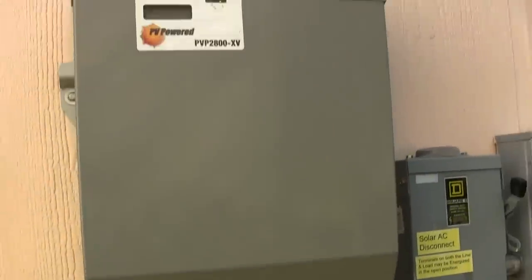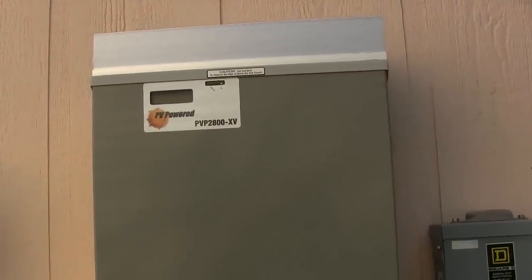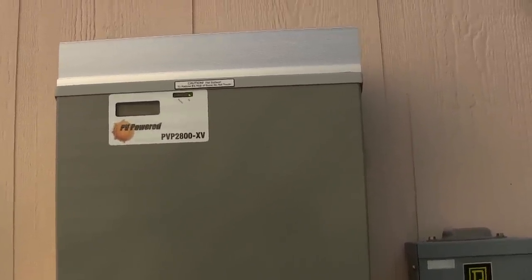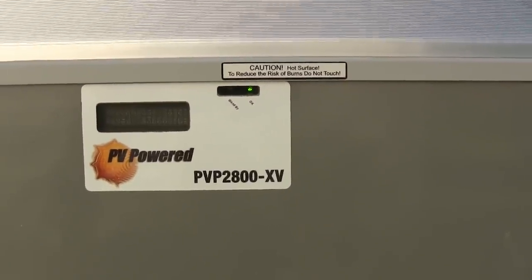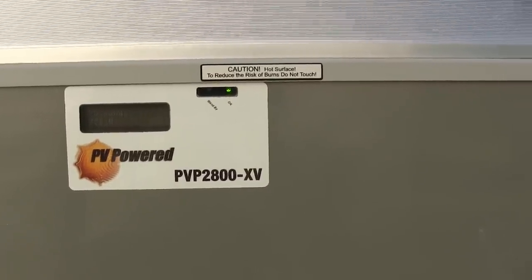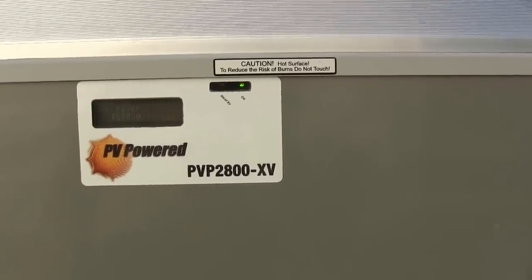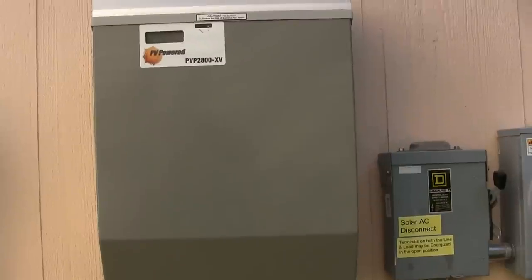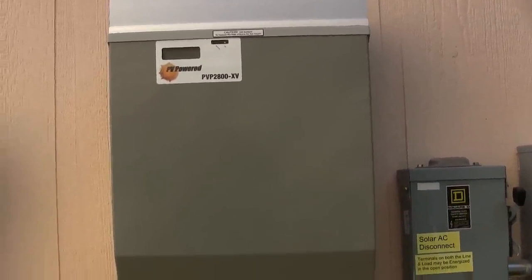The cable then comes over here to this box — this is the expensive one, several thousand dollars. It does the work; this converts the DC power to AC 240 volts. And if we look at the panel, it cycles through several screens. We've saved 43,000 pounds of greenhouse gases. There's our photovoltaic input right now, and there's the actual power — AC power is 1,630 watts, so 1.6 kilowatts at the moment. In this box, the power gets converted from high voltage DC to 240 volt AC.